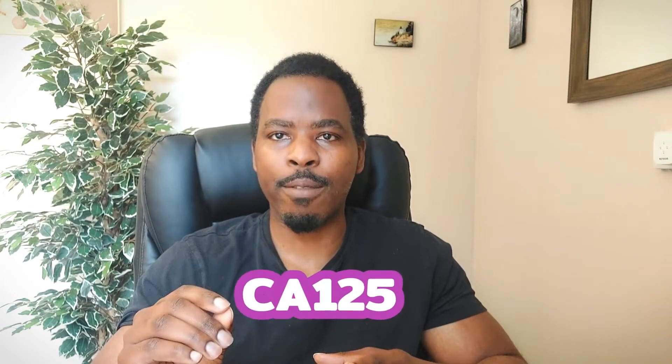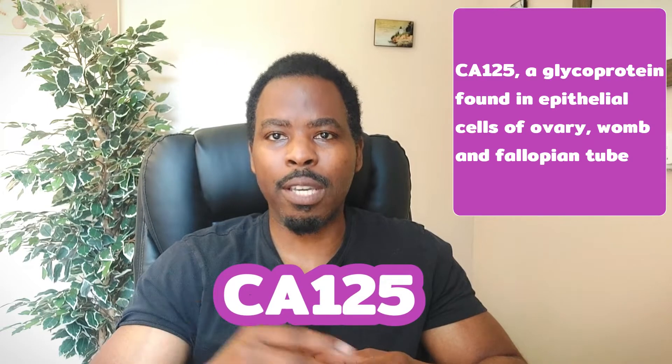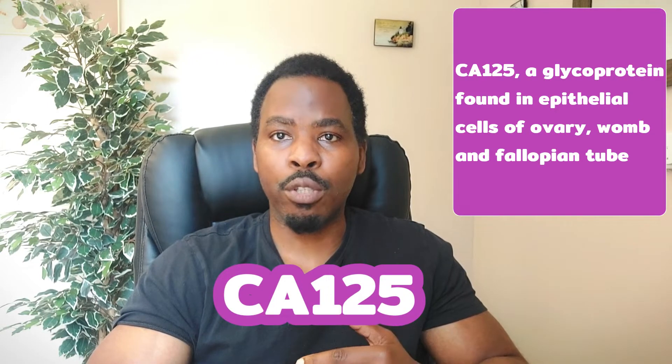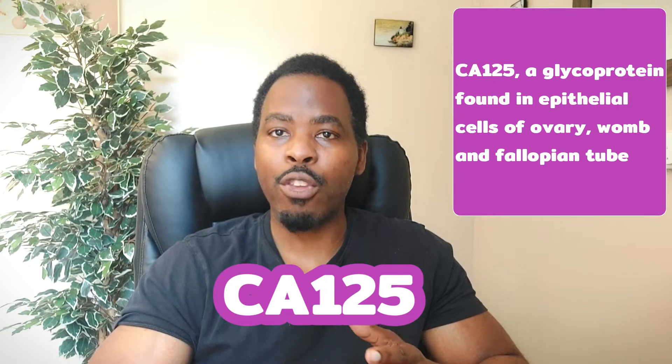So if you saw a doctor who thought that you might have symptoms suggestive of ovarian cancer, they would usually request a specific blood test called a CA125. A CA125 is a glycoprotein which is found on the epithelial cells in the womb, such as your fallopian tube, your endometrium, and your endocervix.